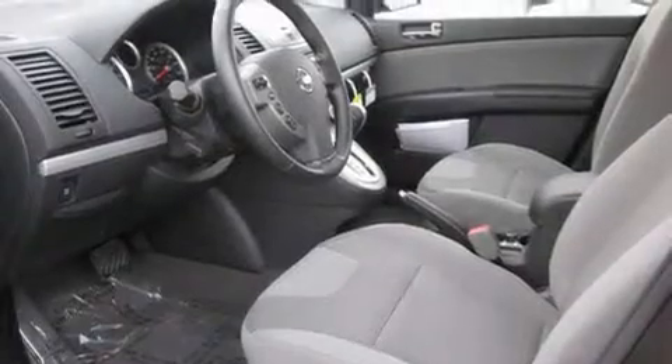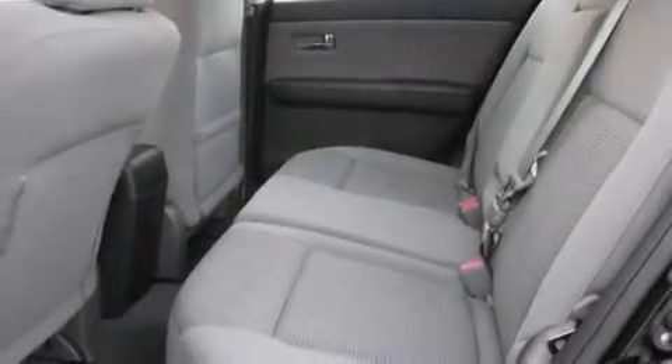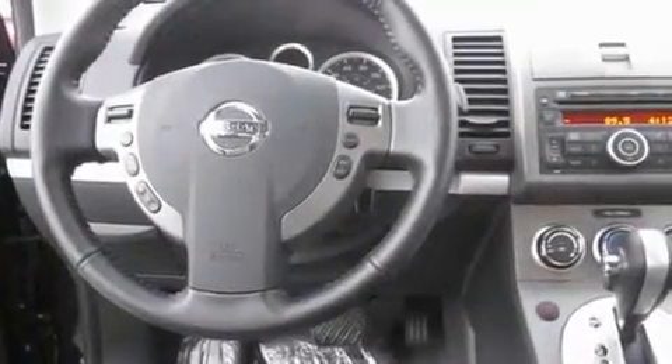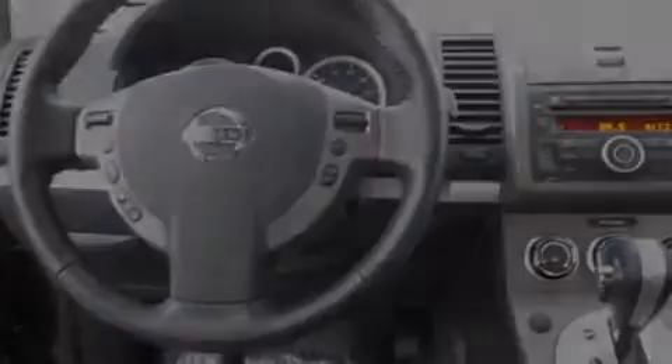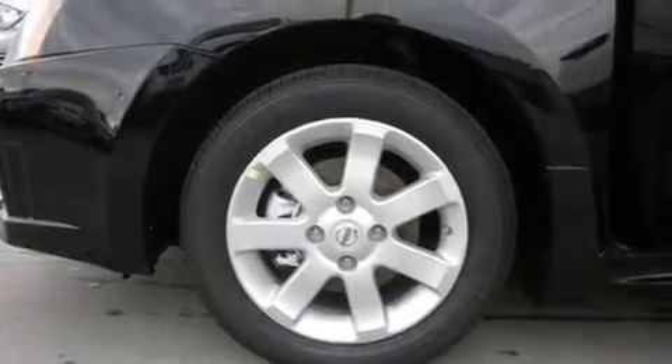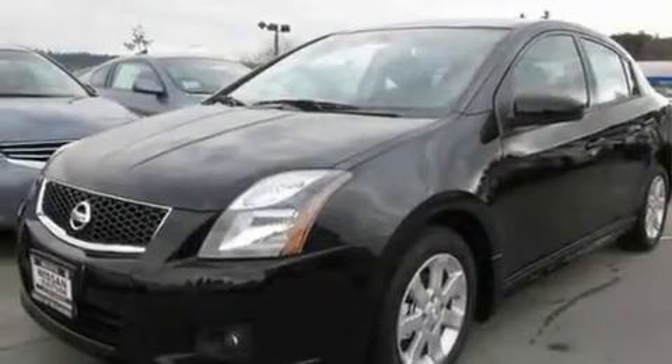Its top features include fold-down rear seats, steering wheel controls, an auto-dimming rearview mirror, a portable music device-ready stereo system so you can take your music with you, a leather-wrapped steering wheel, alloy wheels, fog lamps, a traction control system, a rear window defroster, and cruise control.